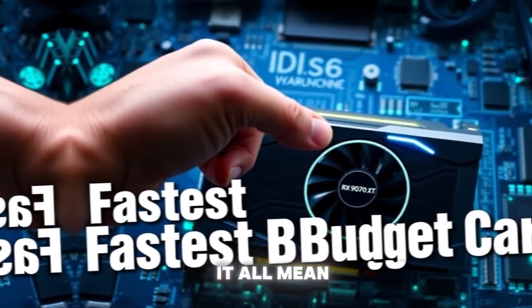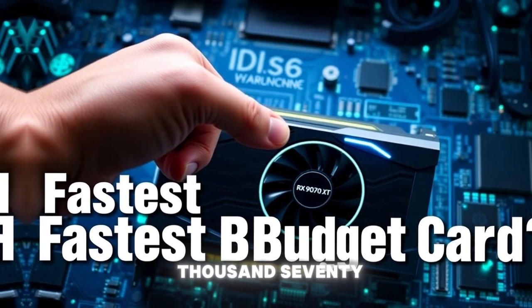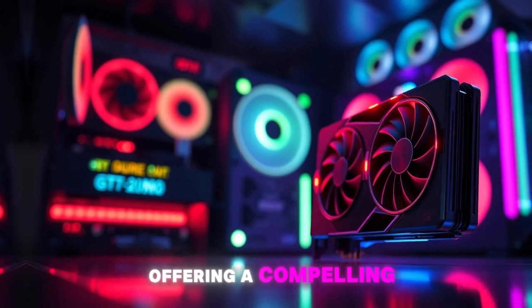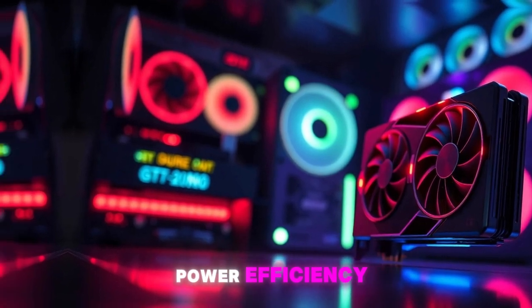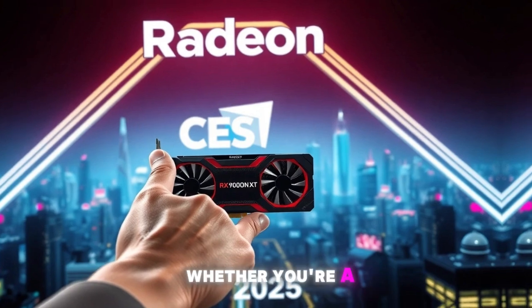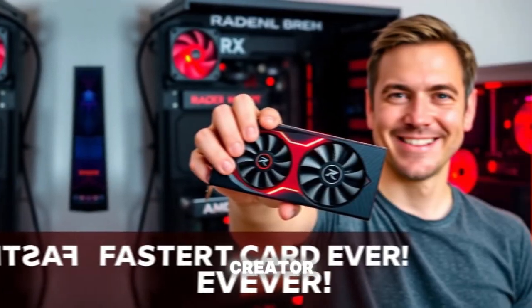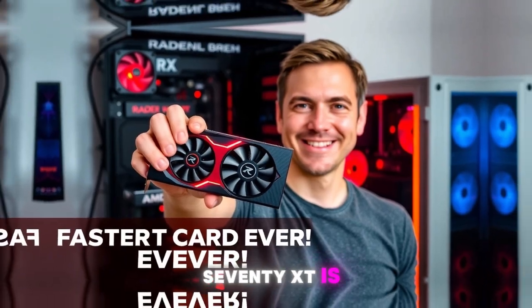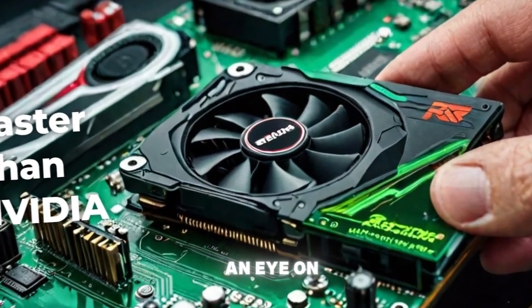So what does it all mean? The RX 9070 XT is a major threat to Nvidia's dominance in the graphics card market, offering a compelling mix of performance, power efficiency, and value that could disrupt the entire competitive landscape. Whether you're a gamer, a content creator, or just someone who wants the best graphics possible, the RX 9070 XT is definitely worth keeping an eye on.